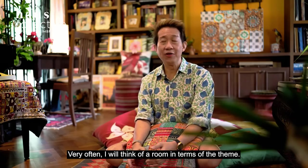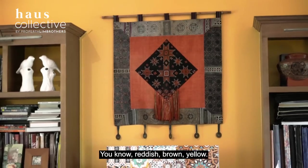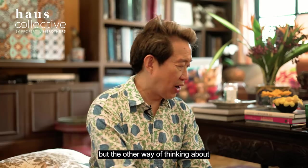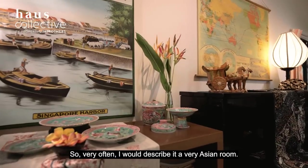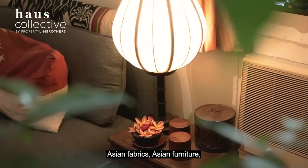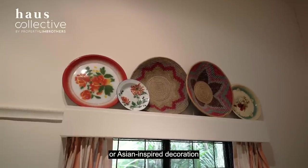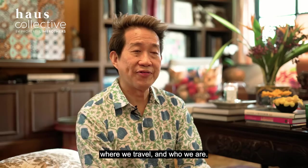Very often I will think of a room in terms of the theme — reddish, brown, yellow — so that's the colour theme. The other way of thinking about what the room looks like is the sort of things that fill the room. Very often I would describe it as a very Asian room: Asian fabrics, Asian furniture or Asian inspired decoration which reflect our background, our interest, where we travel and who we are.